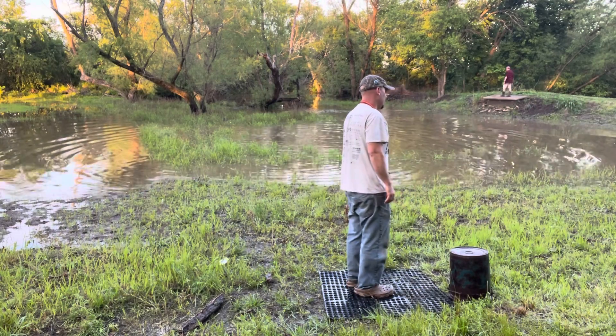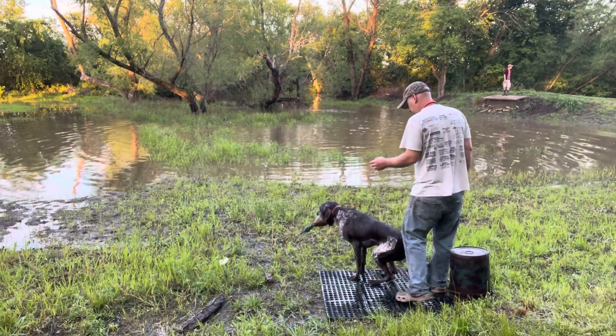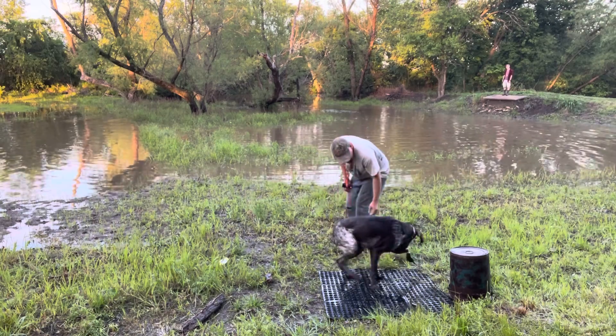Right here. Good boy. Sit. Catch. Catch. Yep.